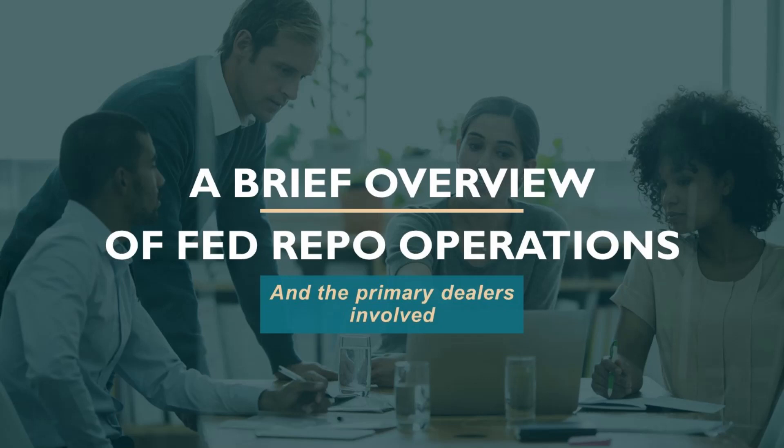That was a brief overview of repo operations and of the primary dealers who trade directly with the Federal Reserve and bid on these repo auctions. If you enjoyed this video or found it useful, please like and comment below, and if you want to see more like this, please subscribe to the channel.